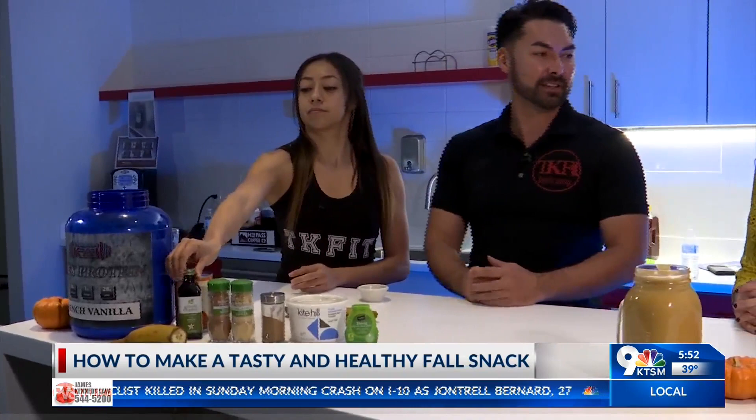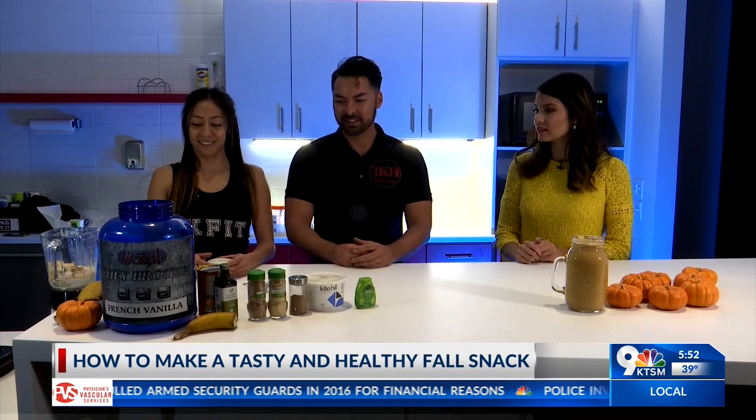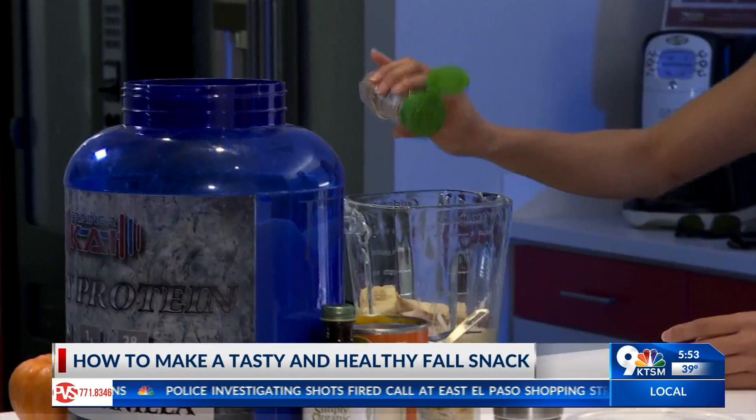We've got half a teaspoon of vanilla extract, half a frozen banana, half a teaspoon of ground cinnamon. You could also add some black coffee in this if you wanted — but we're not doing that on this one because this is going to be the kid-friendly version. Just a dash of nutmeg and a dash of ground ginger as well.